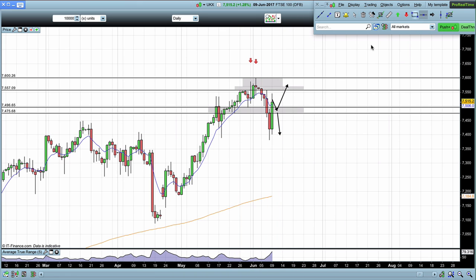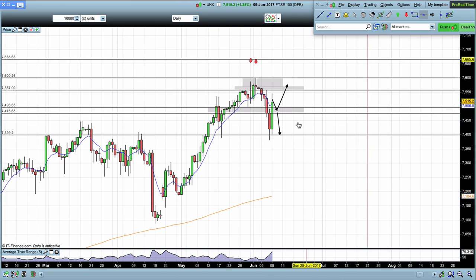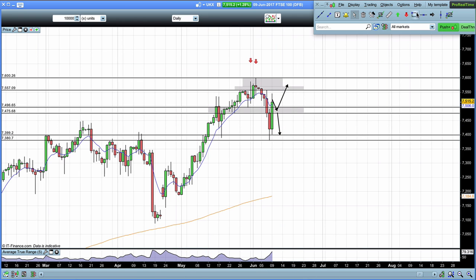Now 7,400 is still good support and resistance. Our zones next week are very similar to last week. The only difference is now we've had the movement down we were looking for. Now that we've had that movement down, we are waiting to see how the market reacts.